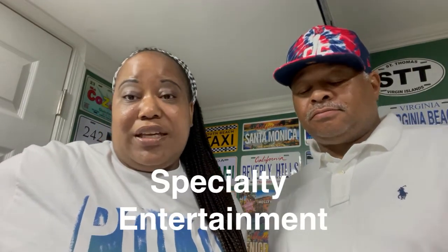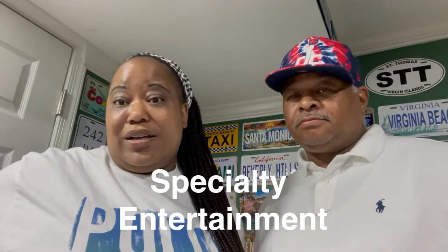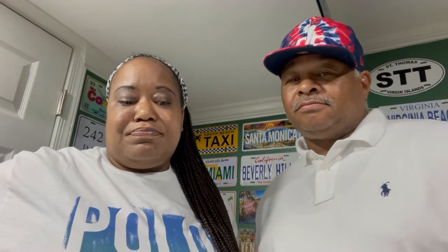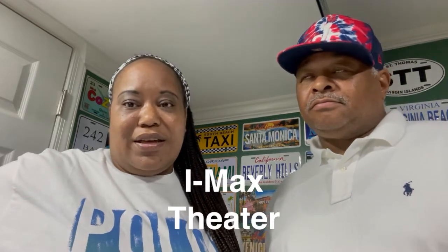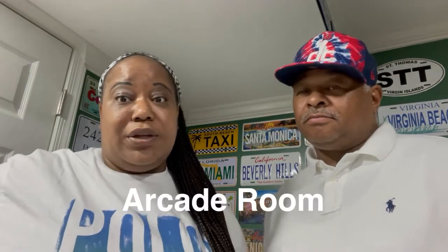Specialty entertainment is not included. They have bingo — there's some entertainment that is included, but bingo is not one of them. You have to pay for your bingo cards. IMAX movies are not included either. Arcades are not included as well.